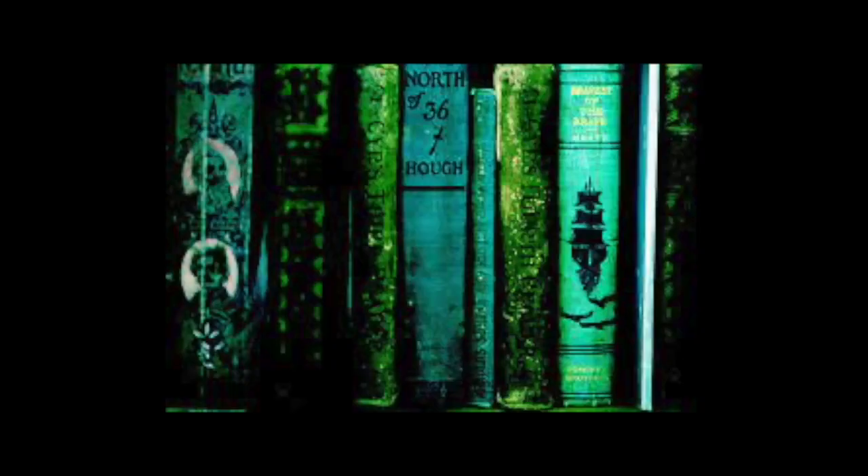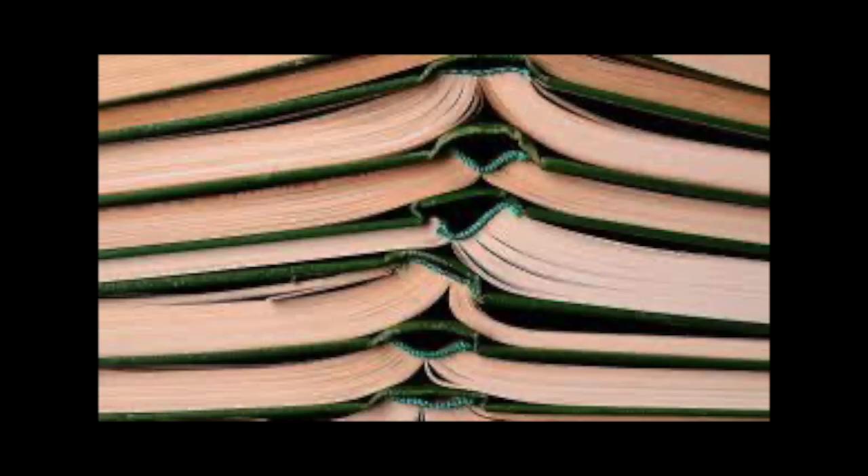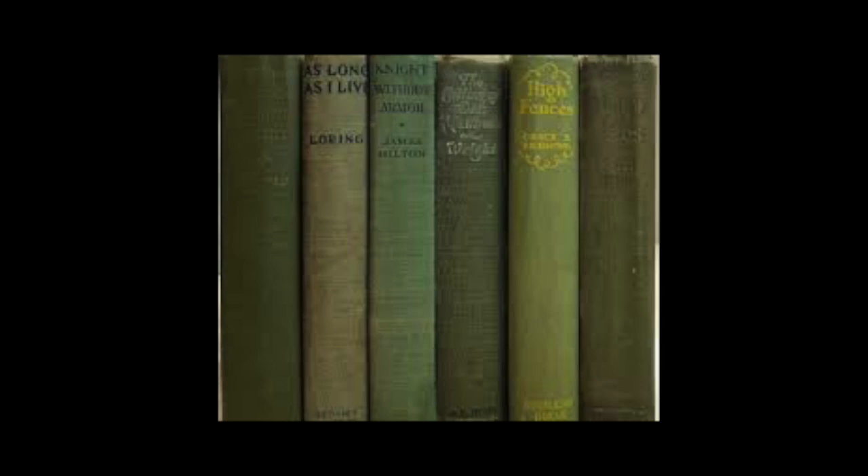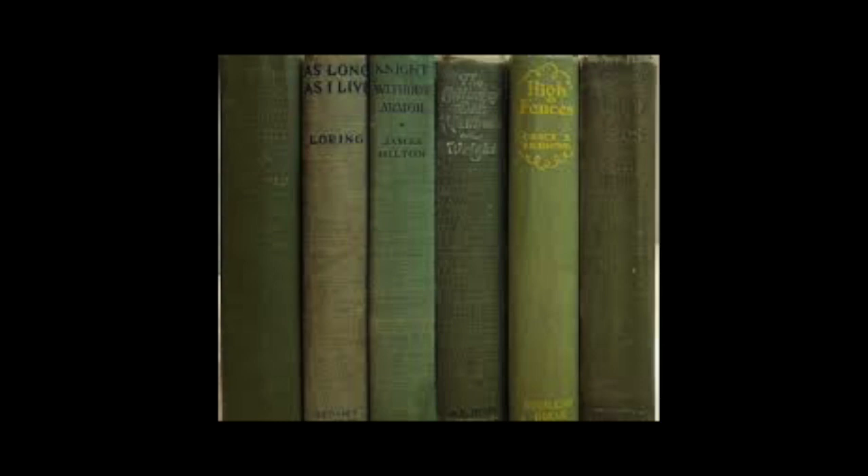They have researched over 250 books, finding through extensive testing at the University of Delaware soil lab that if these books were ingested they could kill you seven times over. Their goals are to research book binding methods, educate collectors on the dangers of these books, and teach proper handling techniques. These books can kill, but they still have a lot to teach us — just don't eat them or lick your fingers while turning their pages.